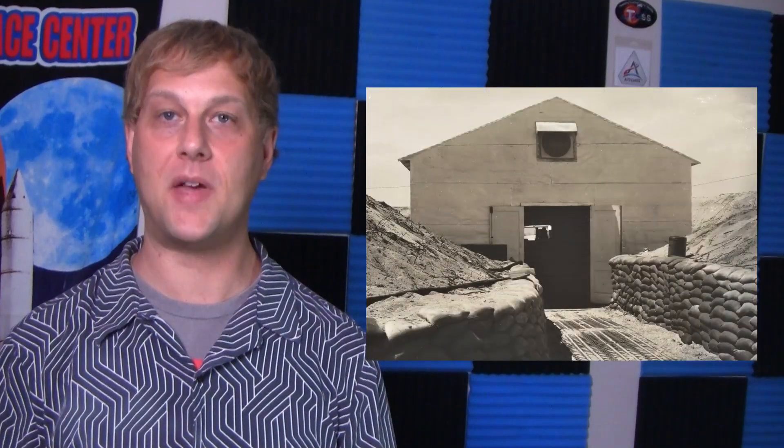Inside the building, a mirror-like window allowed occupants to view the launch while remaining at a lower level. For added protection, the outside walls were partially shielded by a sand embankment fortified with around 5,000 sandbags.